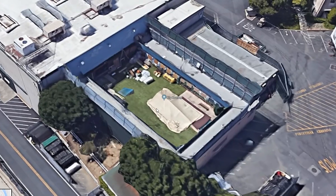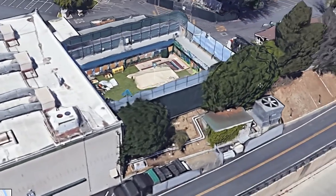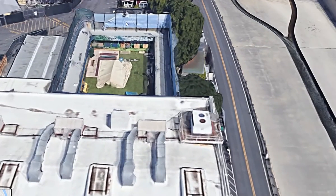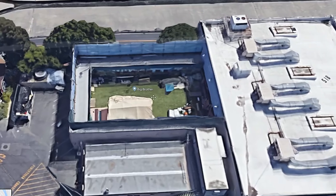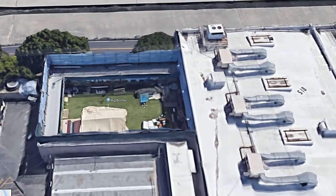Now this looks obviously to be in between seasons, so they don't have any comps built up. And you should be able to tell which season it is based off of these backdrops. I'm not going to spoil anything for anyone who hasn't seen all the seasons, but real super fans are going to know exactly what we're looking at here.